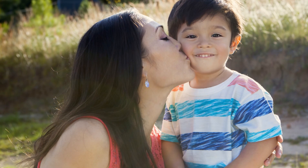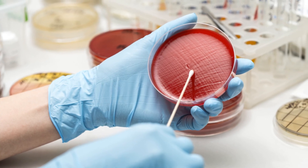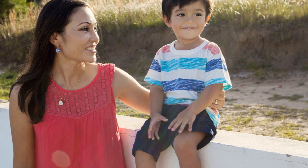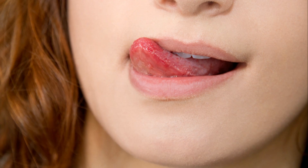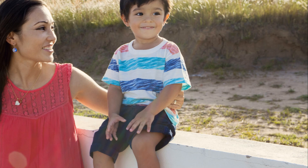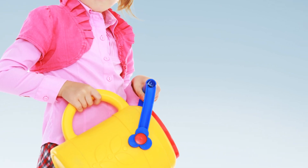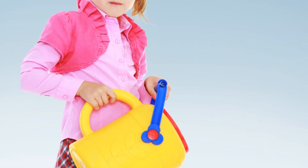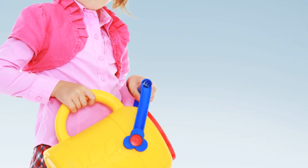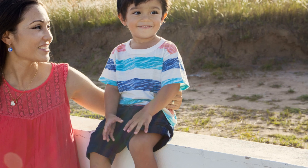So how do you quench your plant's unique thirst? It starts with observation. Each plant is a bit like a puzzle, and it's up to you to figure it out. Look at the leaves, feel the soil, and over time you'll start to understand when your plant is thirsty. You might notice leaves droop when it needs water, or the soil feels dry to the touch — little clues that your plant leaves for you.